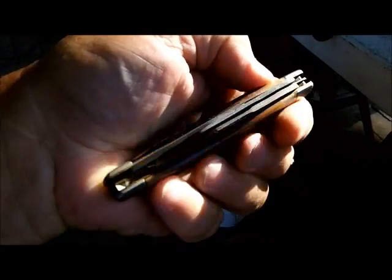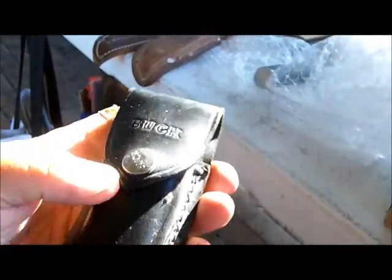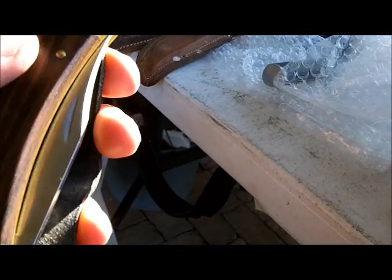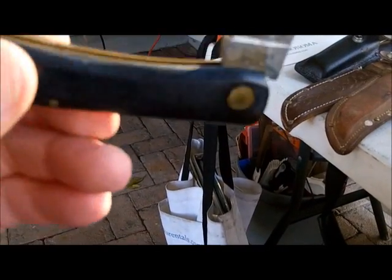We've got a nice old Old Timer pocket knife — four blades, three bladed. We've got a Buck, one of the old big brass Bucks — yeah, that baby gets sharp right there and that brass will polish up just like brand spanking new. Roy, I like this box already. Now this is interesting — I don't know what it is but I like it. It's my kind of knife: big, single-bladed pocket knife. Stand by — that's a nice Case. Needs a little sharpening and cleaning but that's a nice knife right there.